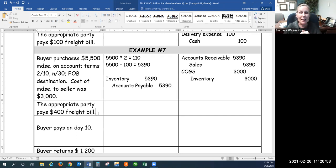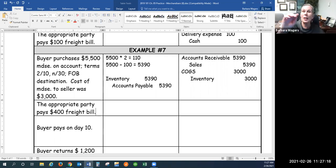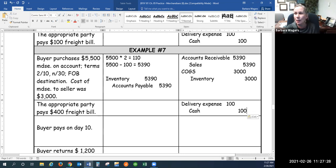Freight bill: FOB destination says legal title passes when goods arrive at the destination. Only when they arrive do they become the buyer's property. So the whole time goods are in transit, they belong to the seller. The seller pays the freight cost with a debit to delivery expense — destination, delivery, two D's.